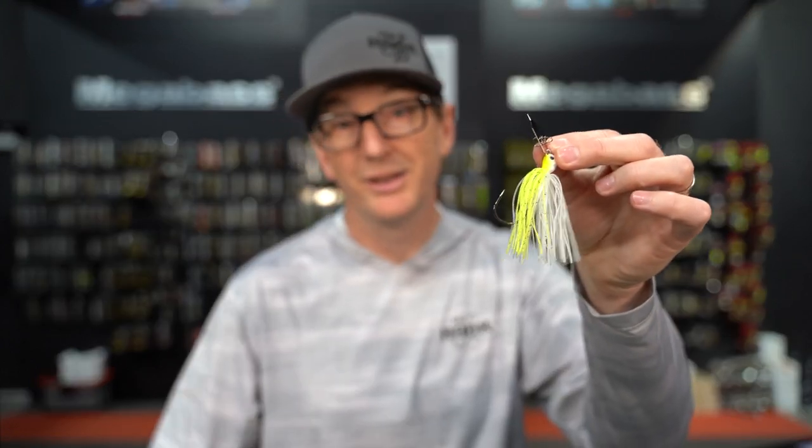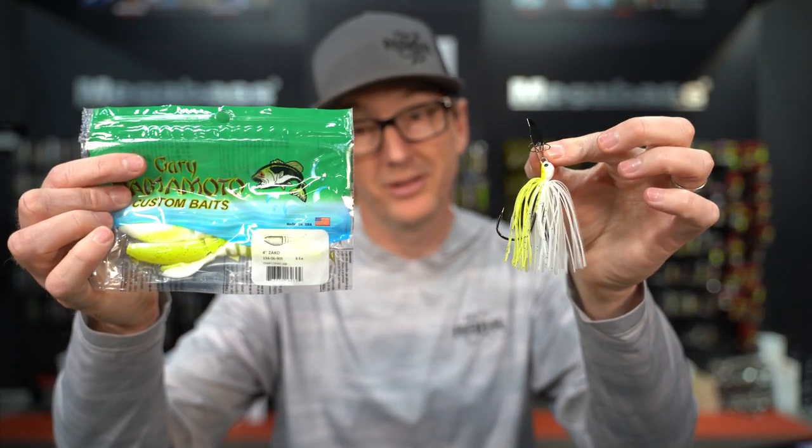If you're going to throw a chatterbait, you need to have a trailer, but choosing the right trailer can make a drastic difference on the movement of your chatterbait. Today we are going to break down our favorite trailers so that you can catch more fish on a chatterbait this season.